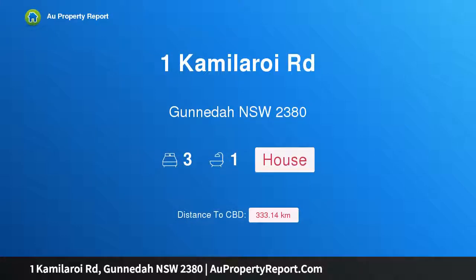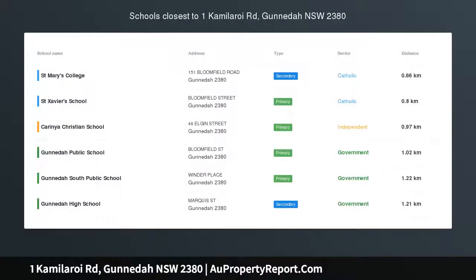Hi, I am glad to introduce Property 1 Camilleroy Road, Gunnedah NSW 2380 — affordable living.